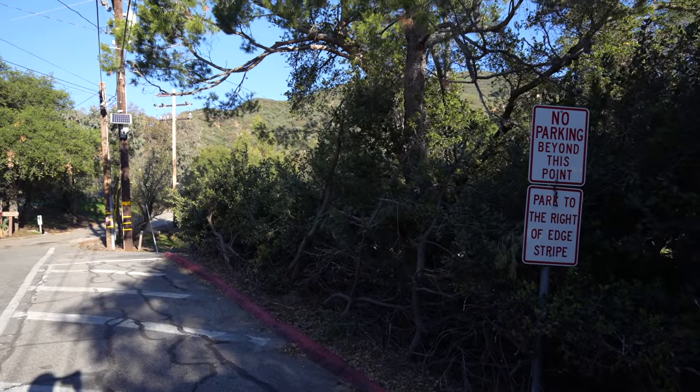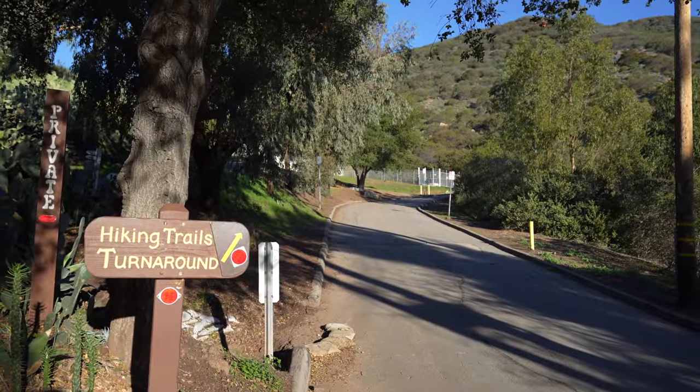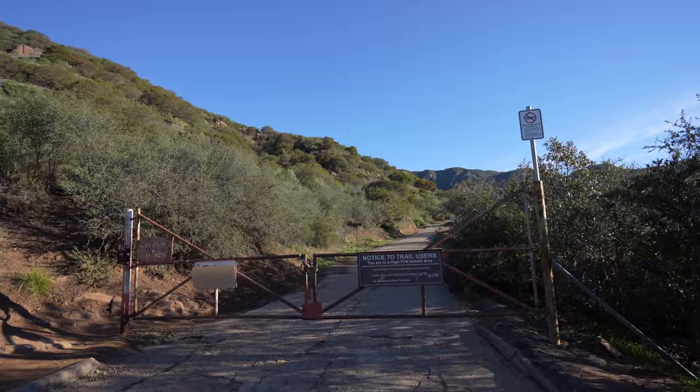Also read the signs because there's lots of them. After finding a place to park you'll follow the road to the official trailhead.